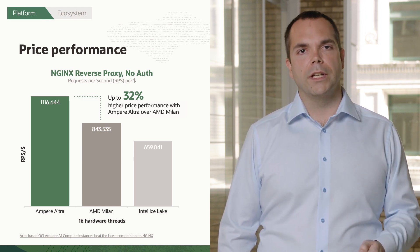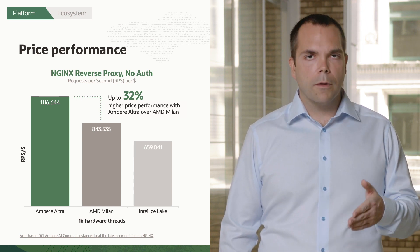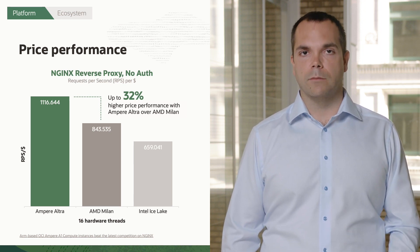And it's not just a little bit. When we look at benchmarks across these different types of use cases, we see an upwards of 30% price performance improvement over the next best offering that we have available.